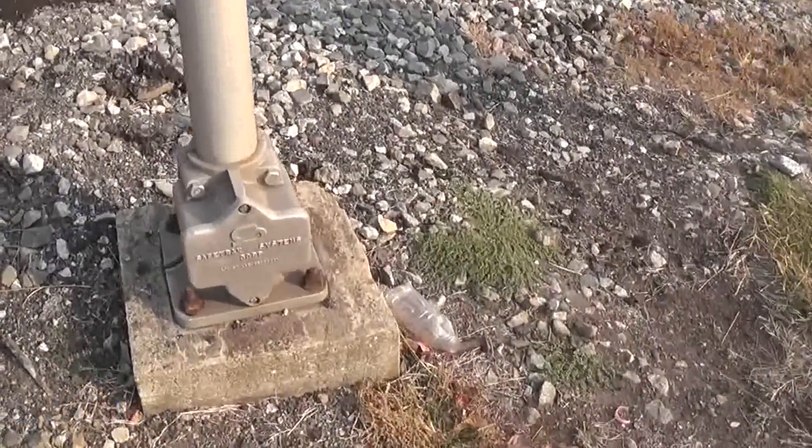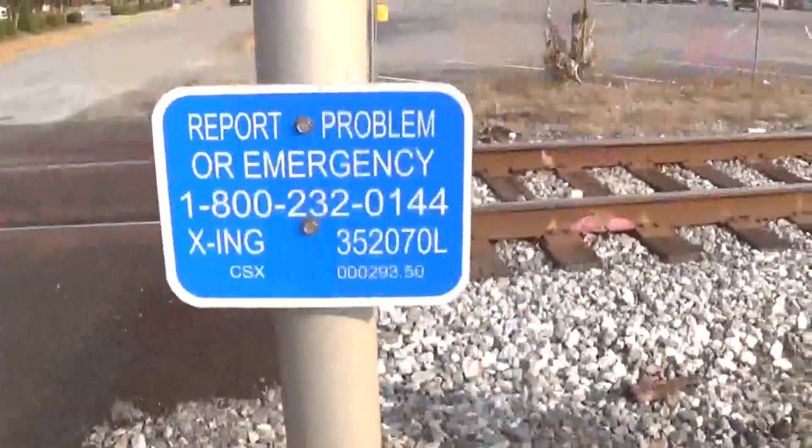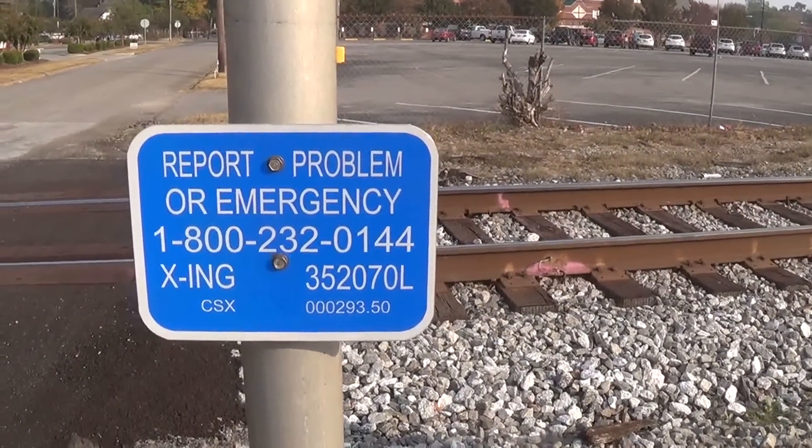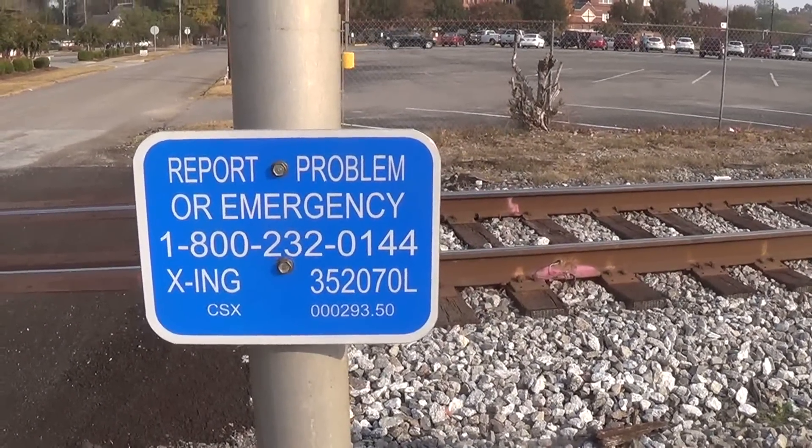The base here is from Safetran on the first signal. Then we've got the emergency information — the DOT number is 35270L, and the milepost is 000293.50.